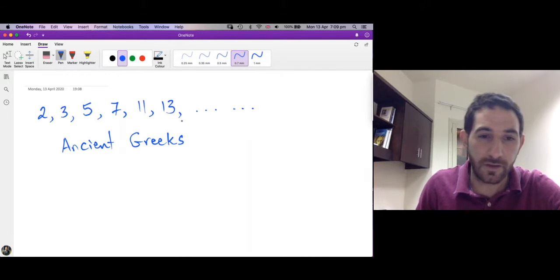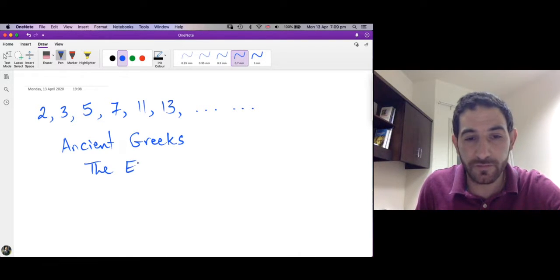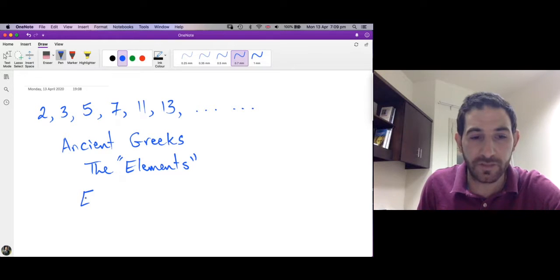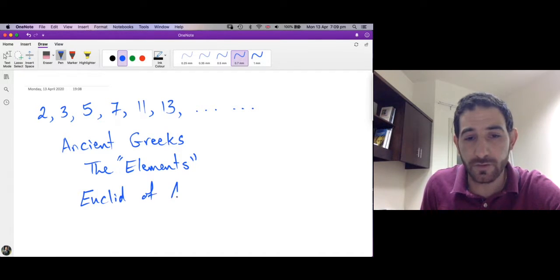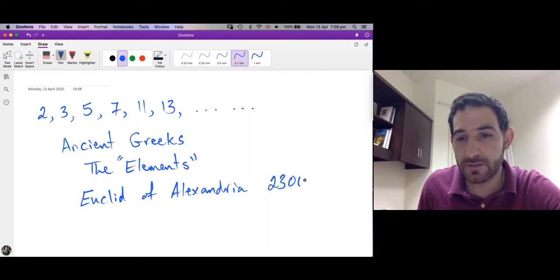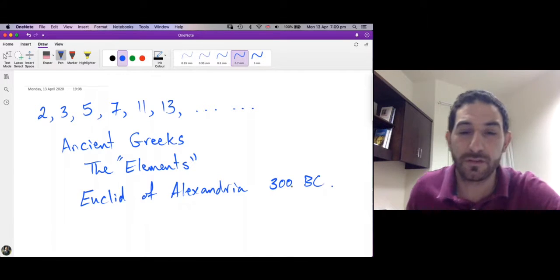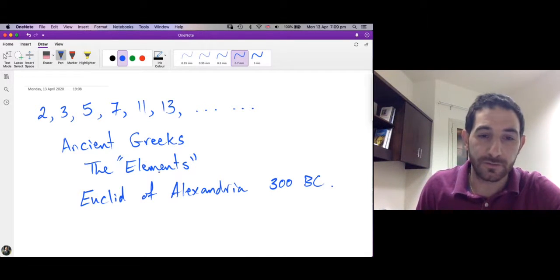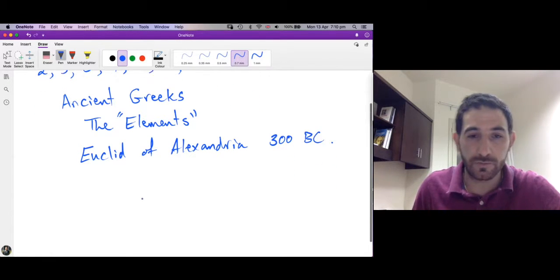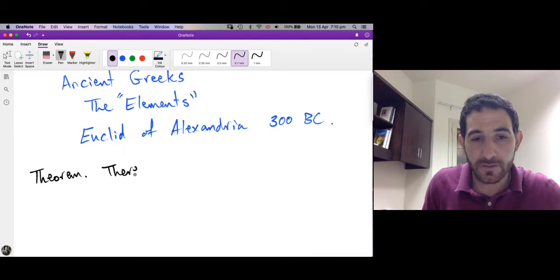There is a proof to the fact that there are infinitely many primes, found in a book called 'The Elements.' The author of this book is the Greek mathematician Euclid of Alexandria. Euclid was working around 300 BC, so about two thousand three hundred years ago. In this session we want to prove this famous theorem in mathematics: that there are infinitely many primes.